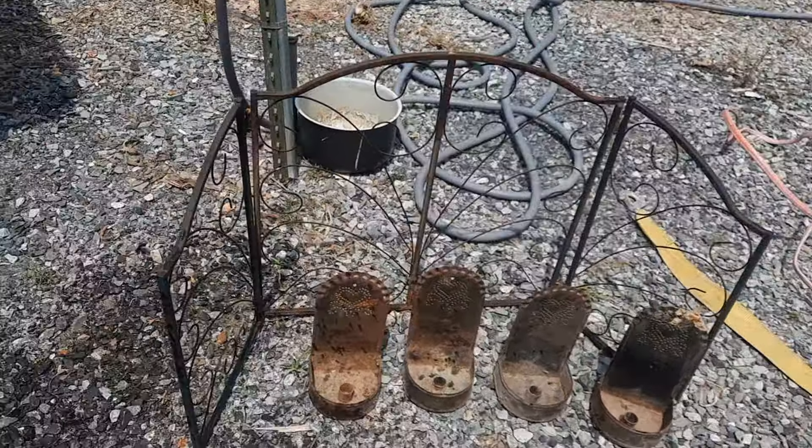I gave it all just a wipe down with a hose and a brush, and I left it that rusty, crusty look that I like.